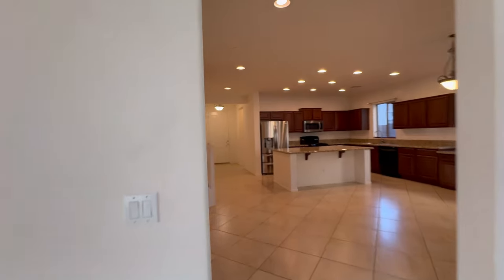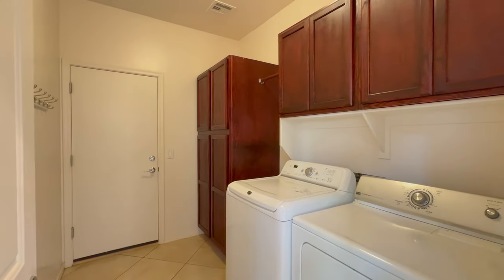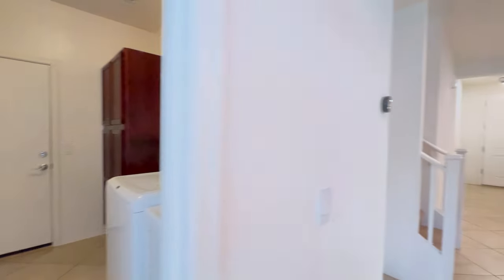Other features of this home include a super convenient laundry room that connects to the garage and has lots of extra storage space.